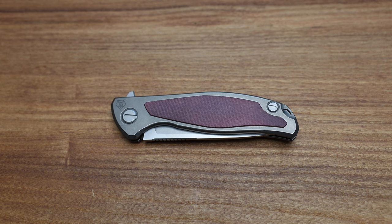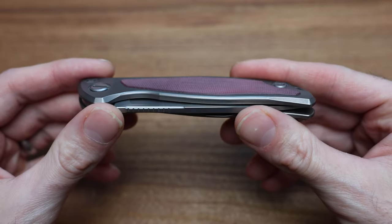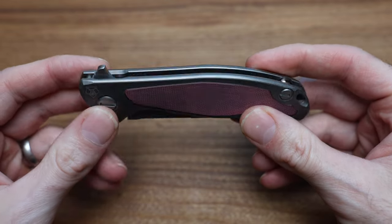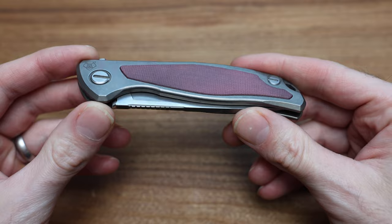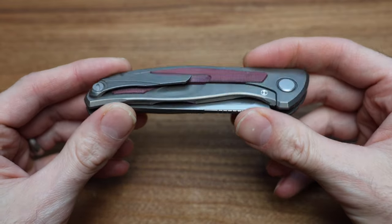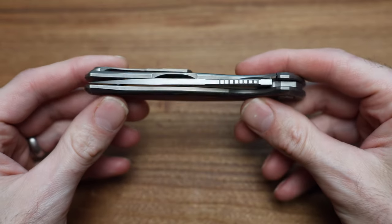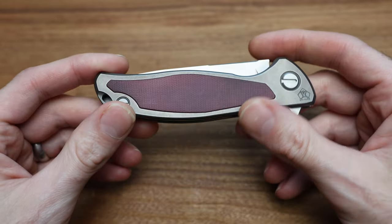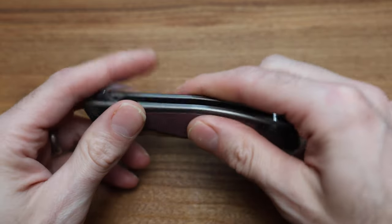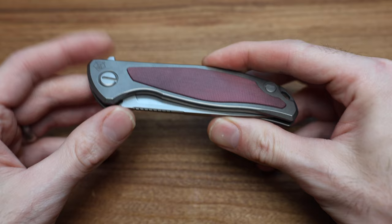What's going on guys, Bladezilla here. Today we are taking a look at this beautiful Shirogorov F95 NL, which is currently punching well above its weight class for the price point. I wanted to show you guys this because I think this is a killer knife and a killer deal — it ticks all the boxes, other than a couple, which we'll go over today.